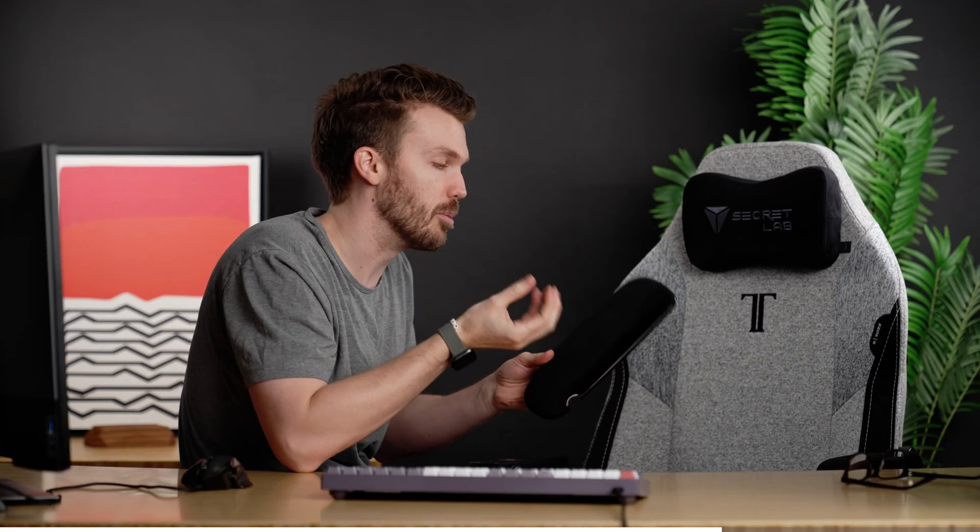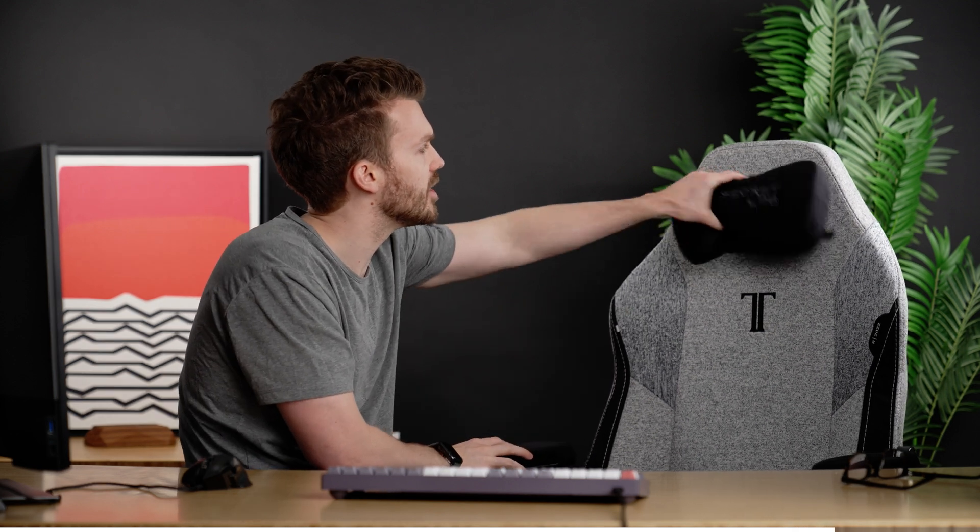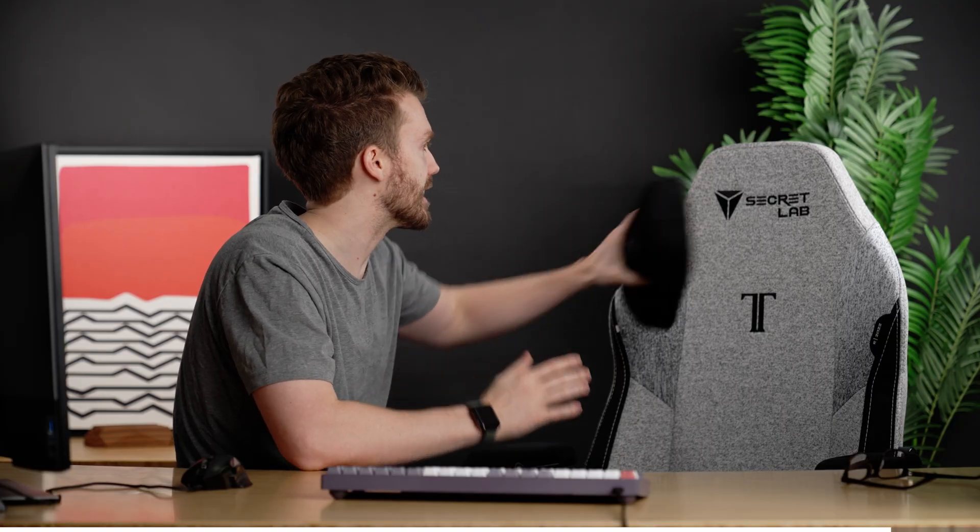The armrests are magnetic. You can have several different styles — more of an inviting velour versus the plastic you're used to versus pleather. So you've got some flexibility there. There's different things you can do with the little head pillow too. Really good lumbar adjustments, all the things you'd expect from a nice chair. They've got an XL size for big boys. Also, I got a stool, because I don't want people to know that I have a gaming chair.